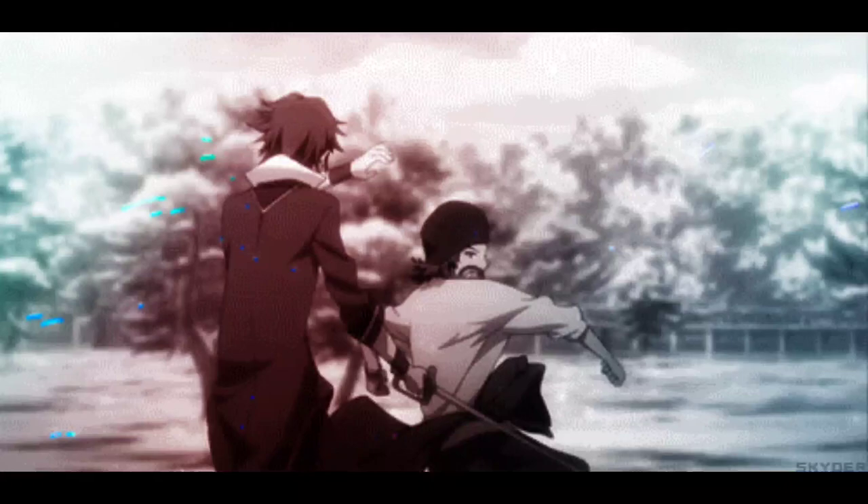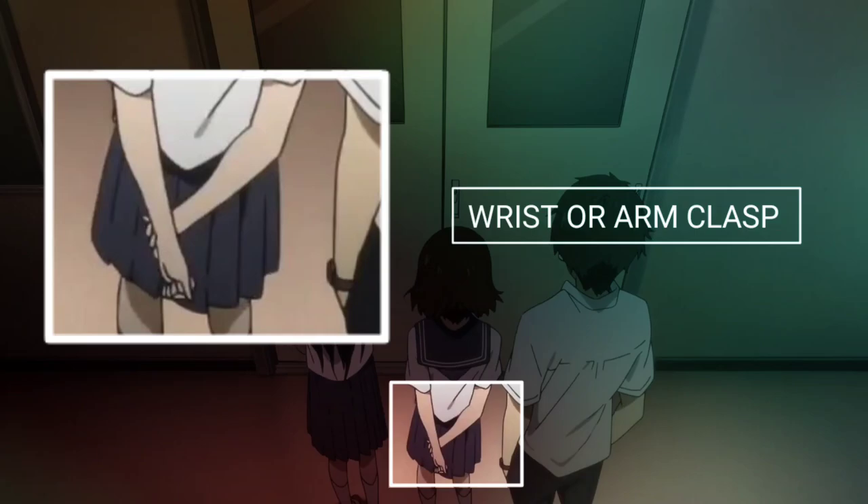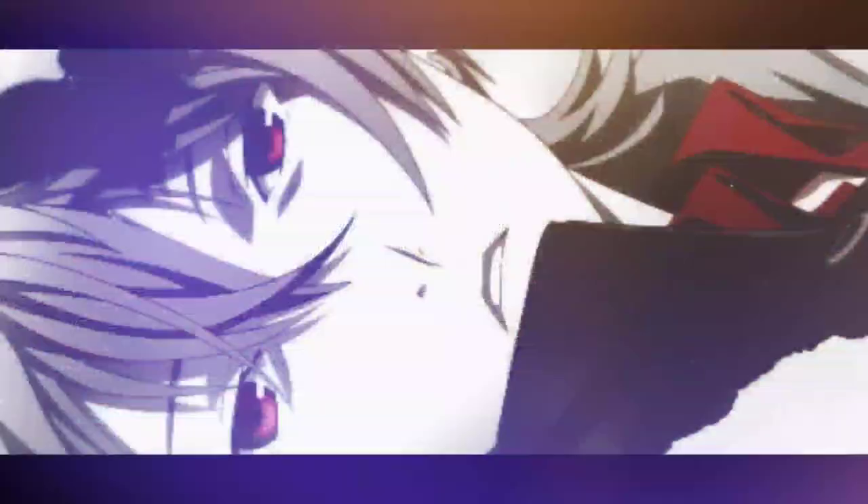Wrist or arm clasp. When one hand is clasping the other wrist, there is an element of self-comfort in the pose — if only a little bit. This suggests they're not ready for sudden action. It's purely submissive.